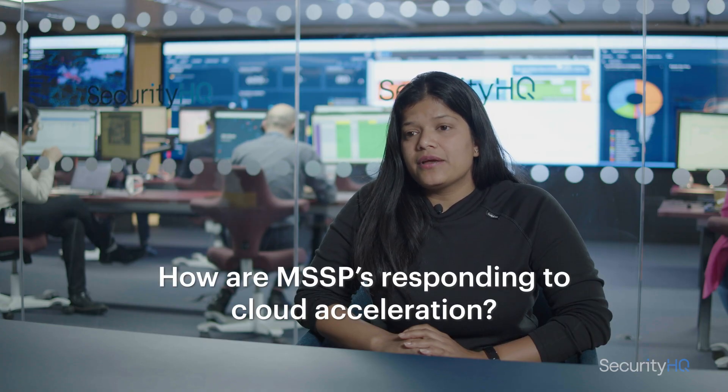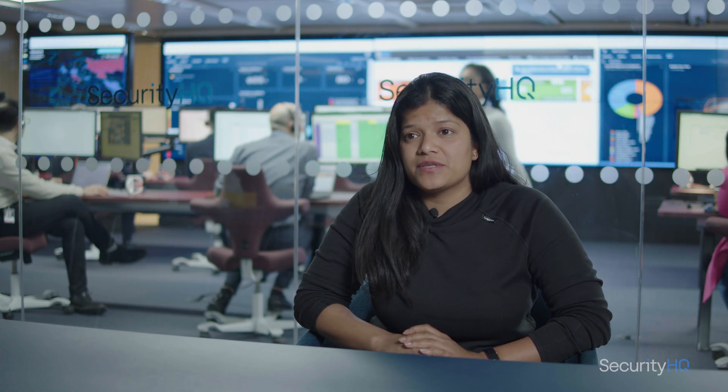Always check that your MSSP is 24/7. From the cloud acceleration point of view, we have customers on a hybrid journey. As an MSSP, we make sure that we monitor their hybrid environment, because moving to the cloud takes time and involves a legacy environment. We need to make sure wherever the customer is moving, they are monitored. We have customers with multi-cloud environments — AWS, Google, Azure — and we don't just look at where they are; we look at what they are hosting there.